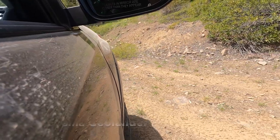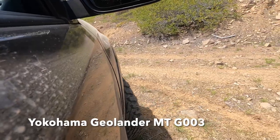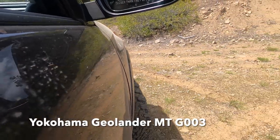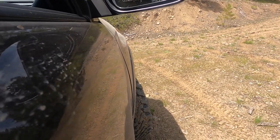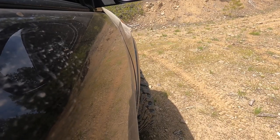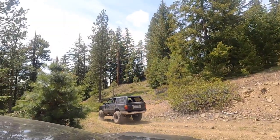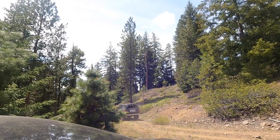I am running the Yokohama Geolander MT, the 285-70 R17, and I'm running them at about 13 PSI. This tire and wheel combination did require the body mount chop kit and a one-inch lift on the front suspension.